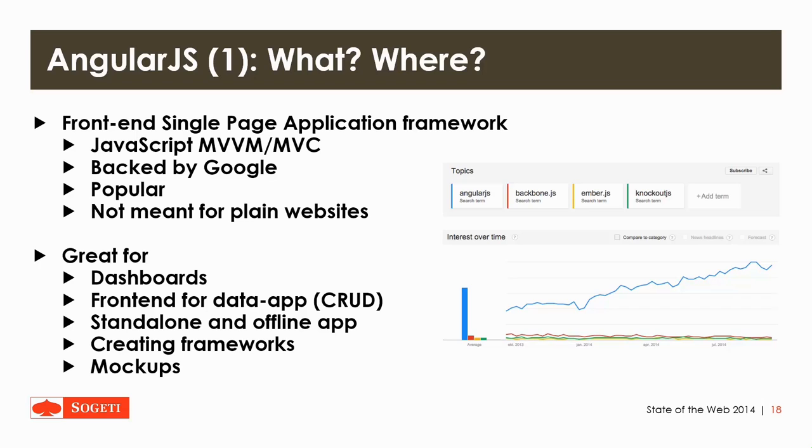You can use Angular for dashboards or things like front-end for your data app. You can use it to build a standalone and offline app, as a base for frameworks, or to make a mockup of an app you're going to build native.